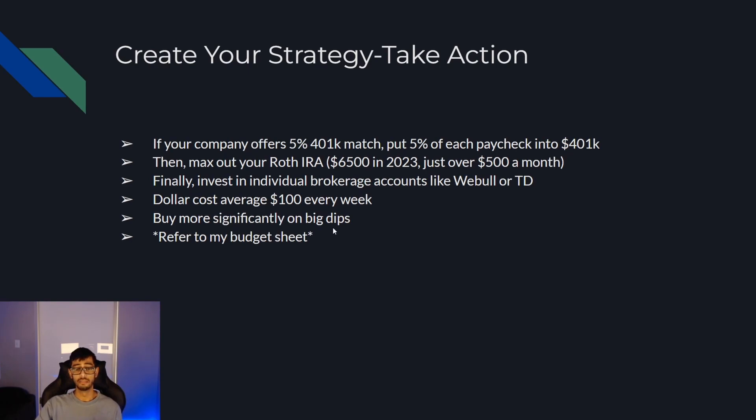You should also buy more significantly on big dips. Just like when you see an article of clothing on sale for 20% off and you buy it, if you find a stock that's desirable fundamentally and nothing has changed but it's on a 20% dip, that's probably a good time to buy. Currently the market's on a big dip, so it could be a great time to get started investing.